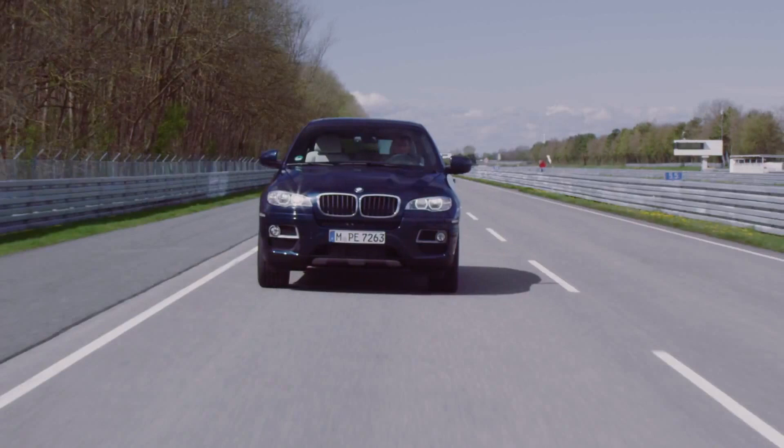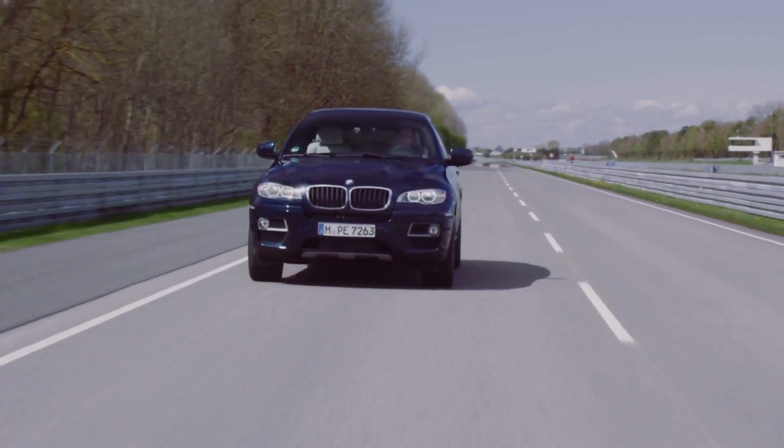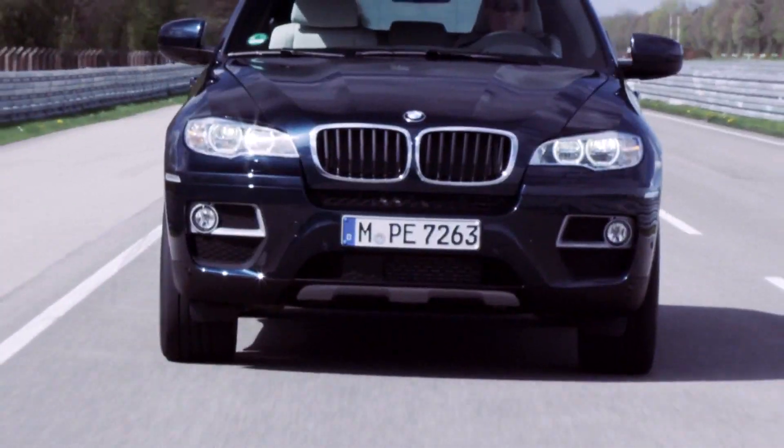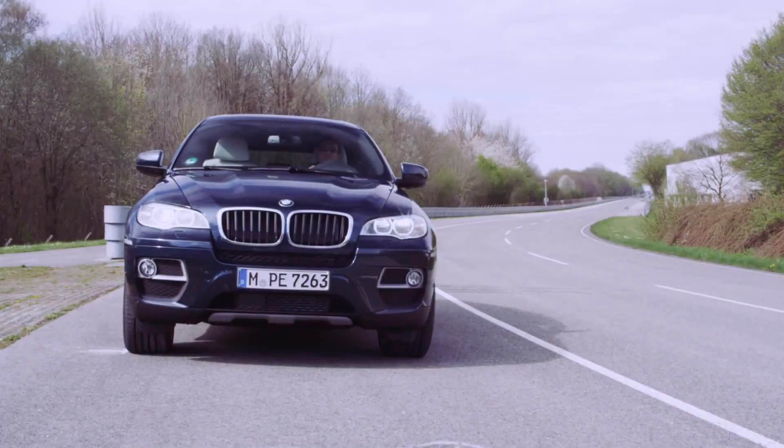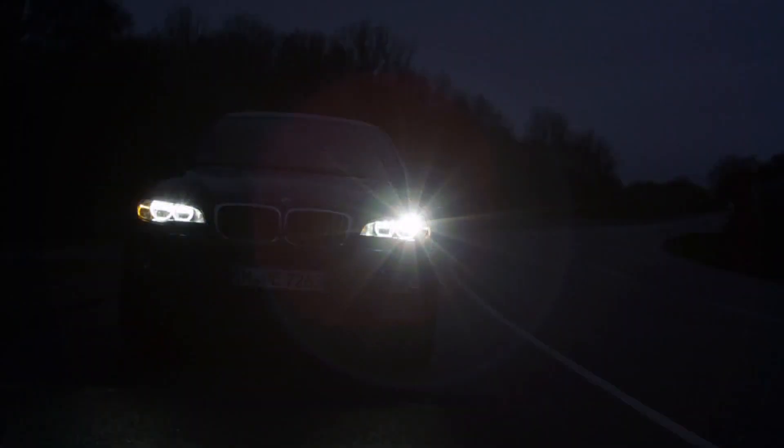The new features: a broad, powerful appearance of the front with new fog light design and prominent kidney grille. As the first car of its class, the X6 is now available with adaptive LED headlights for perfect visibility conditions at night.